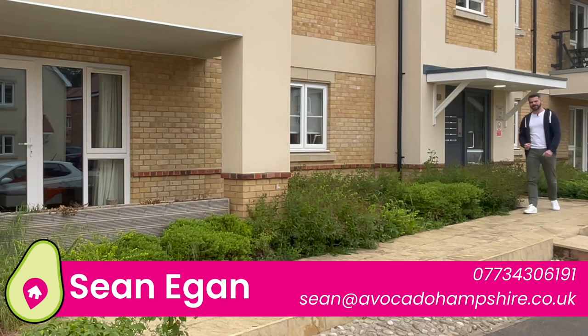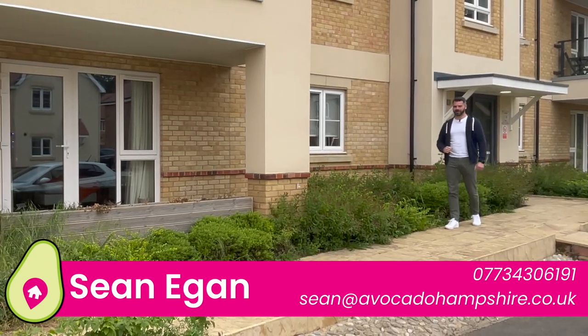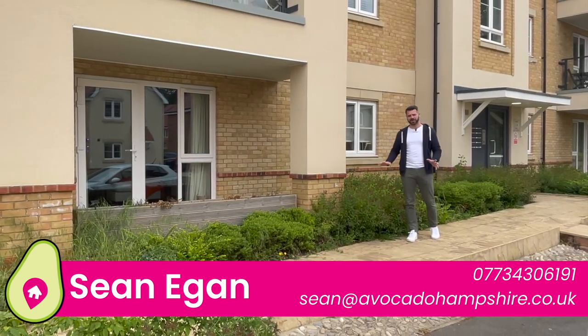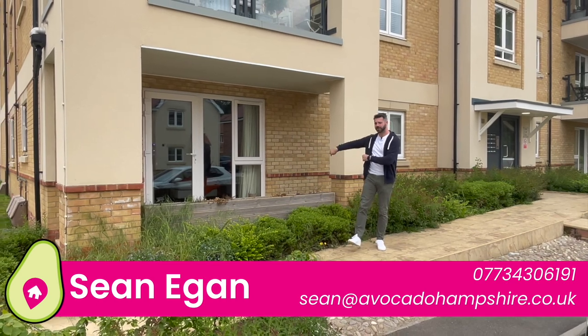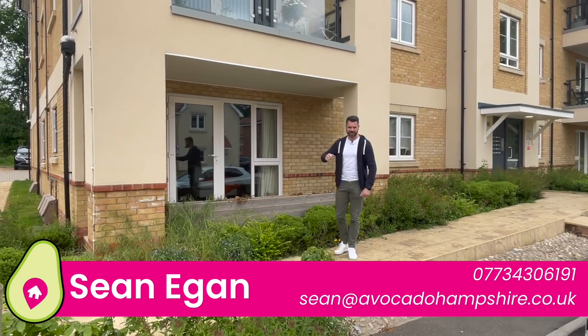Hi guys, I'm Sean from Avocado Property. Today I'm going to show you this stunning two-bedroom ground-floor apartment built by Belway Homes in 2018. It is beautifully presented inside, comes to the market with no onward chain, and it also has this outside terrace area in addition to two car park spaces which are just around the corner and fully under cover. But before we take a look inside, let's go check out the local area.